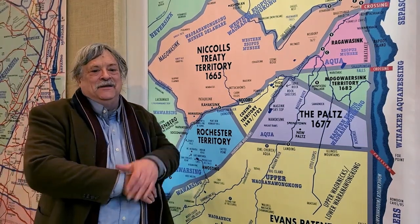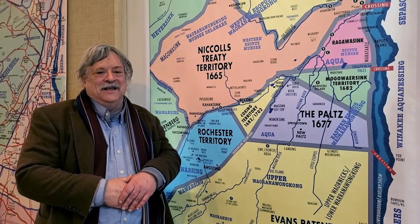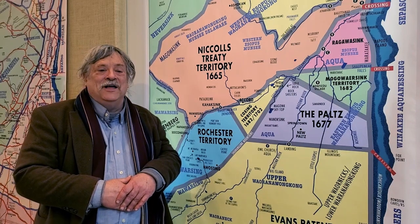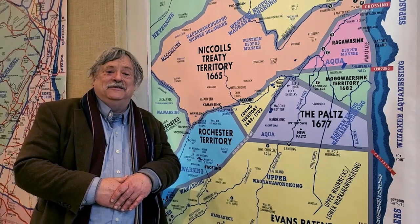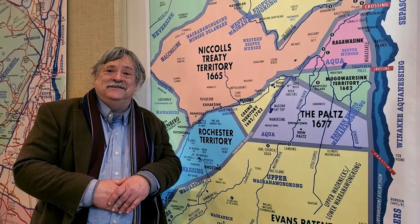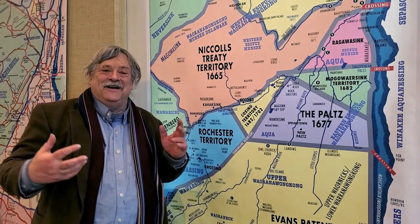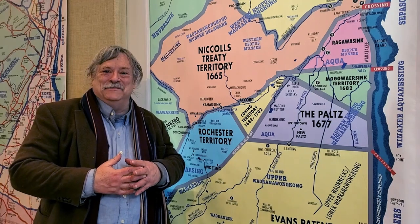This is a map of the treaty territories from Ulster County. As I was doing the research for the Ulster map, I found I could actually date some of these treaties, and it has to do with Mung Nukwe. I have to confess I've had this love affair with this woman who's been dead since 1685, and that's a little weird. But I really liked what she did as this sachem — as a sungsua.